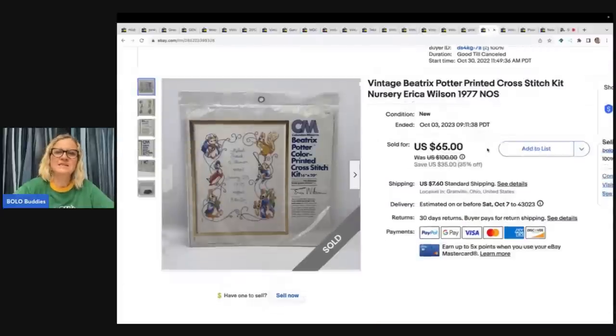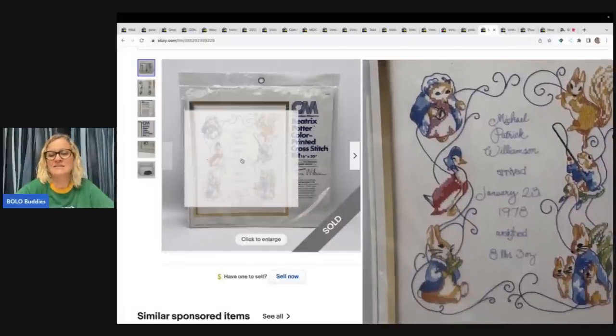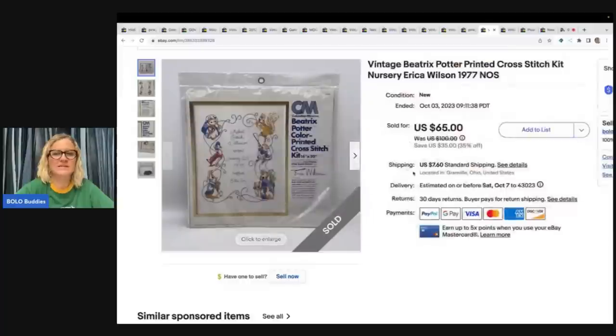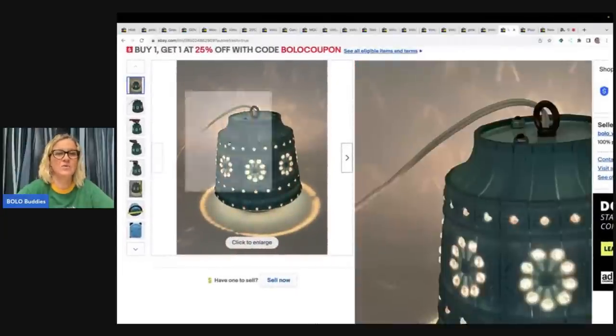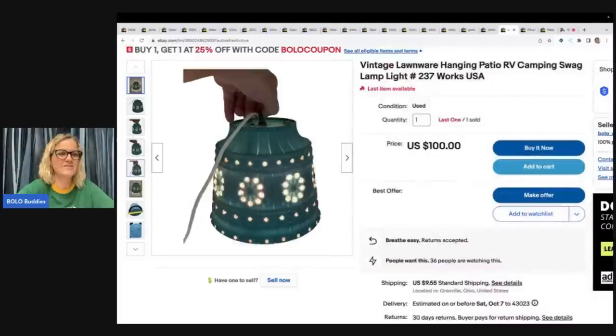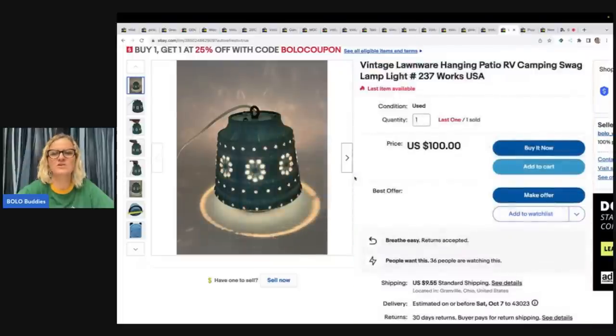The next item is this vintage Beatrice Potter printed cross-stitch kit — it's for a nursery, by Erica Wilson from 1977. It is so cool and somebody picked it up for a best offer of $45 plus shipping. I got it at an estate sale for about a dollar. Next is a vintage lawnware hanging patio RV camping swag lamp. I picked up four of these at a garage sale — two in this color and two in cream. I paid $5 each and this one sold for a best offer of $50 plus shipping, with one still left.